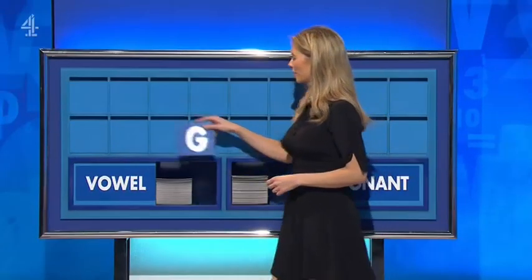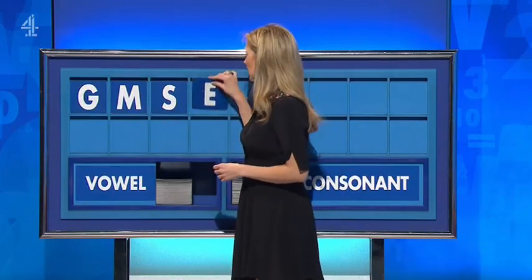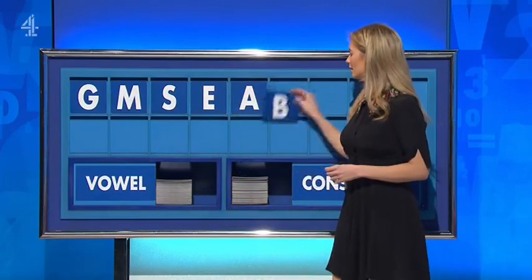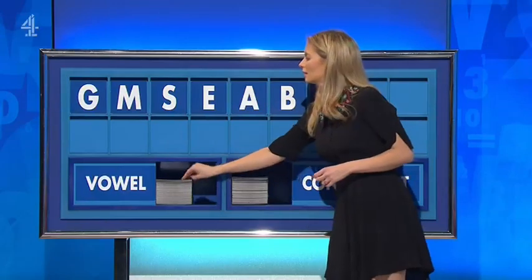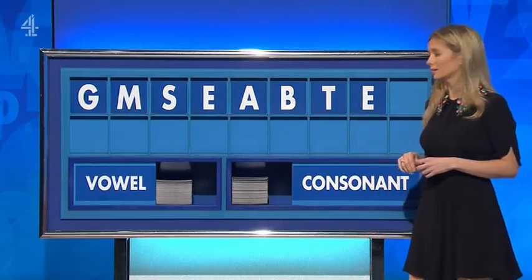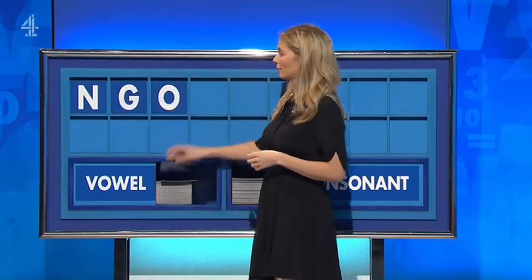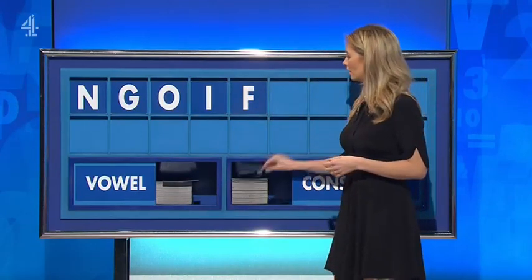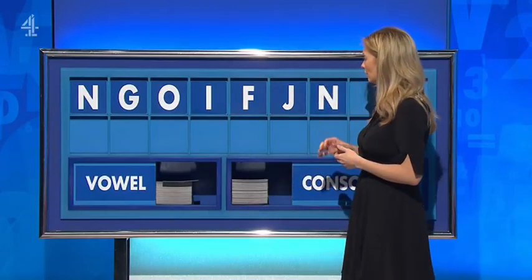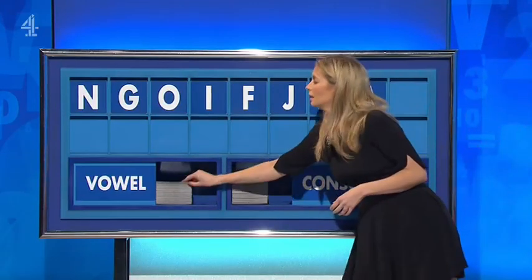Start today with G, and another M, and another S, a vowel E, and another A, and a consonant B, and another T, a vowel E. And another T, a vowel E, and I'll finish with another vowel please. And another G, and a vowel O, and another vowel I, and a consonant F, and another consonant J, and another consonant N, and a vowel A, and a vowel, and lastly I.